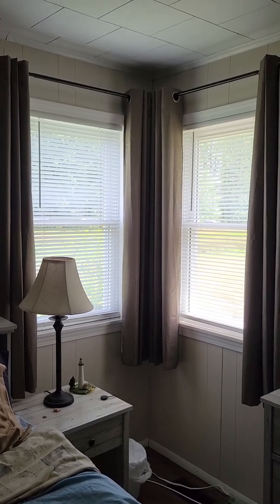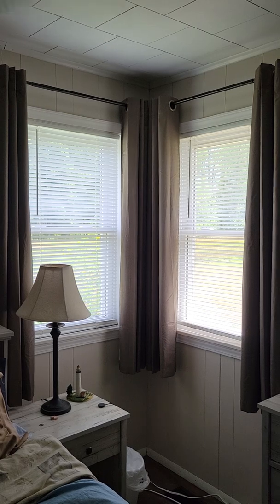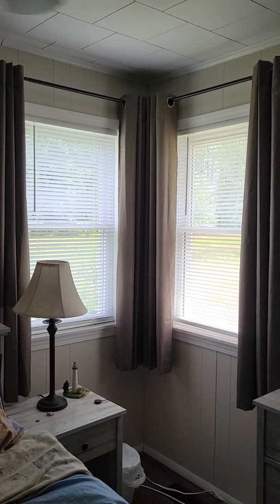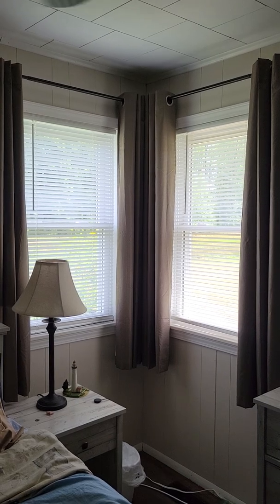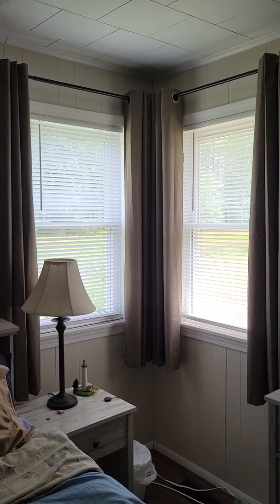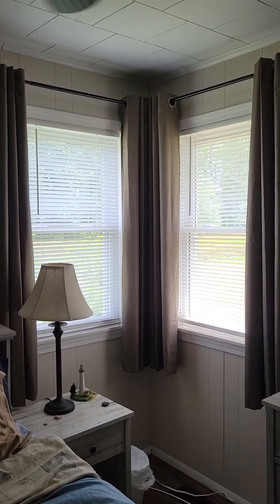Besides using mini blinds, I also have light-blocking draperies. In the worst part of the day when the sun is really blasting, I close both the mini blinds and these drapes. They're designed to make sleeping easier by blocking light, and there's also an insulative quality to them. By utilizing these insulating drapes and blocking the sun from heating up the inside, that's especially important in bedrooms if you're trying to cool the house with a single air conditioner.